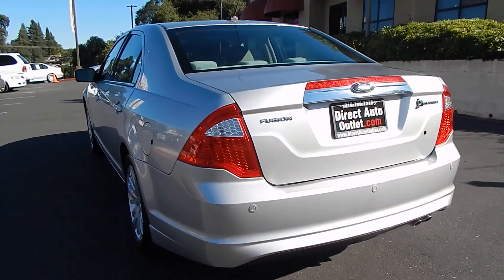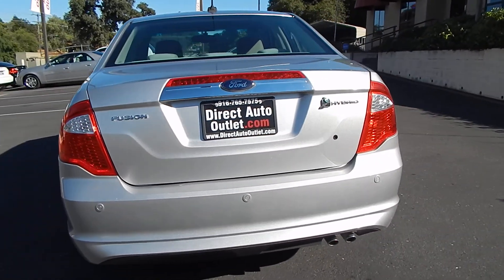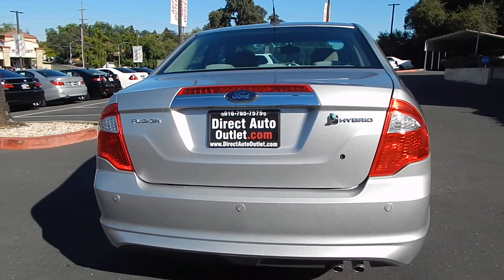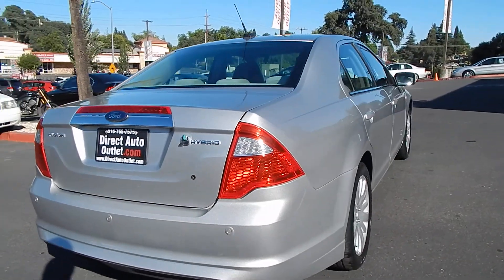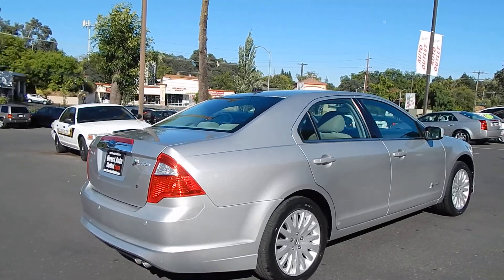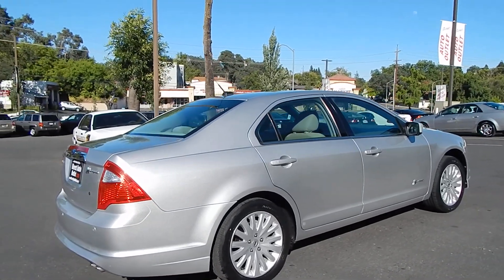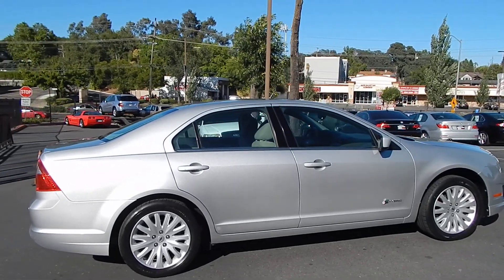This vehicle's got it all — comfort, styling, class, and lots of safety features. It has radar parking sensors and cross-traffic alerts. We have alloy wheels, power windows, power locks, fully loaded with all the convenience features that you would want.